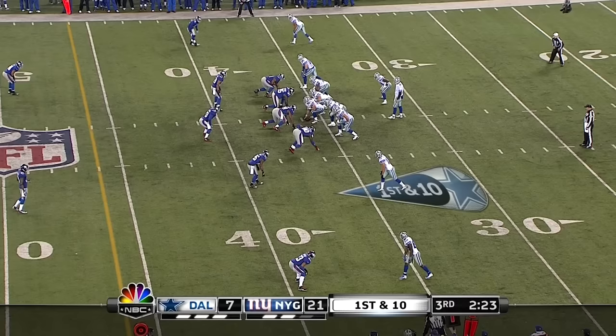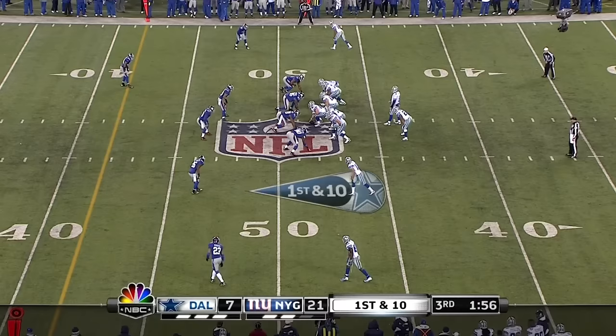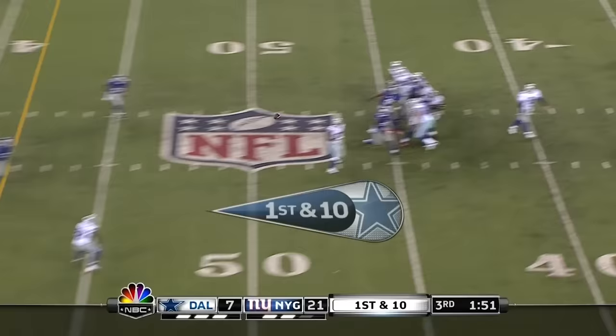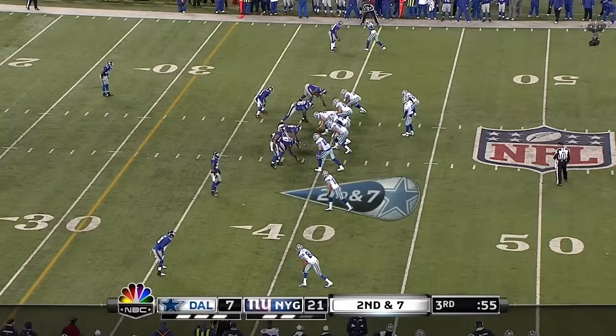And stayed onside from the 36-yard line. Romo underneath — Jones — that little jump cut that sometimes works better. Romo with a patented shoulder shake, and then he hits Bryant — and Bryant tries to get a block from Jones before he is taken down, under a minute.